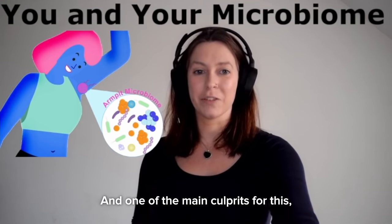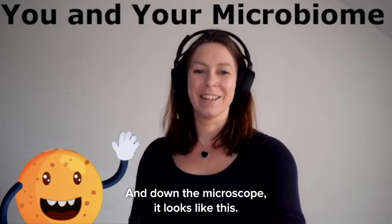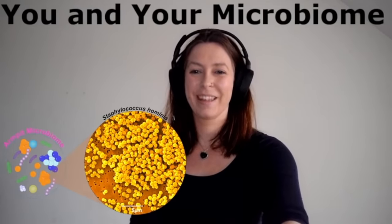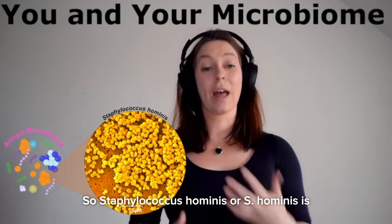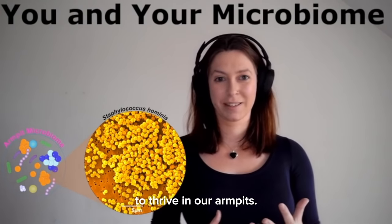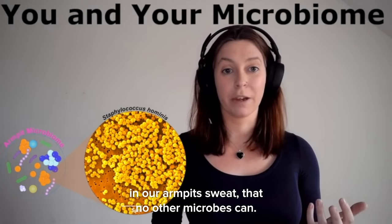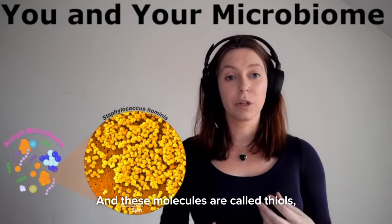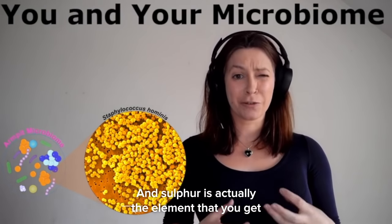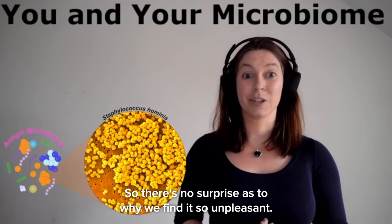One of the main culprits for this is Staphylococcus hominis. Down the microscope, it looks like this. Staphylococcus hominis, or S. hominis, is a friendly bacterium that has evolved to thrive in our armpits. It can seek out particular molecules in our armpit sweat that no other microbes can — and these molecules are called thiols, which are rich in sulphur. Sulphur is actually the element responsible for a rotten egg smell, so there's no surprise as to why we find it so unpleasant.